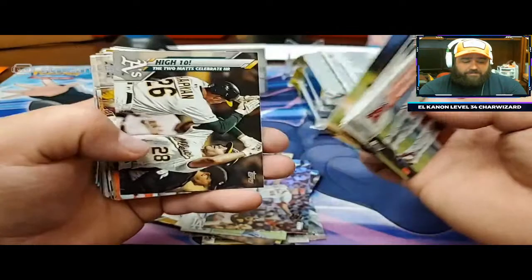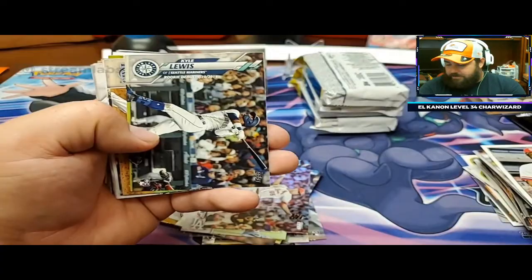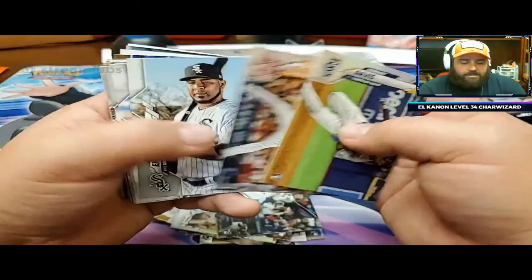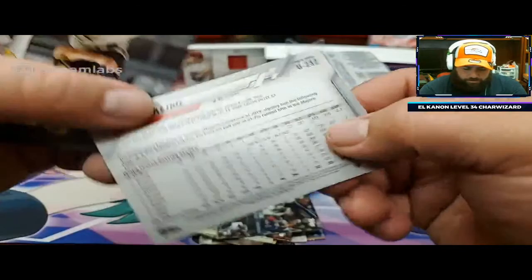I was getting boxes for $250 at my local LCS - kind of a bit redundant, isn't it? Sean Murphy, Jesus Lizardo - there's a Kyle Lewis, he's a rookie update. I'd like to see how these updates hold value. Because Tatis' update cards went up quite a bit - I was really surprised at how much there was.